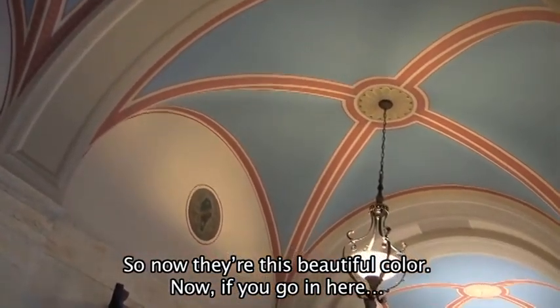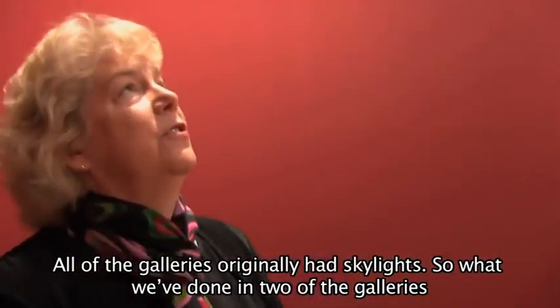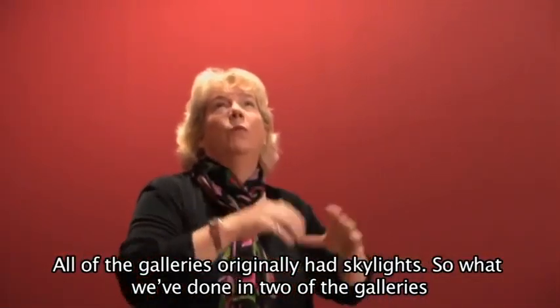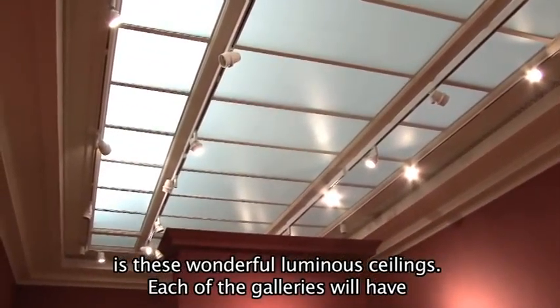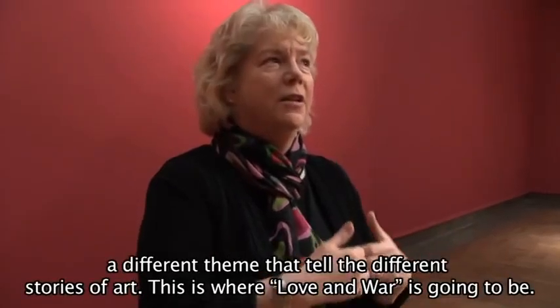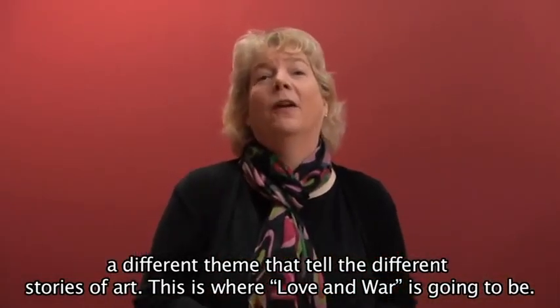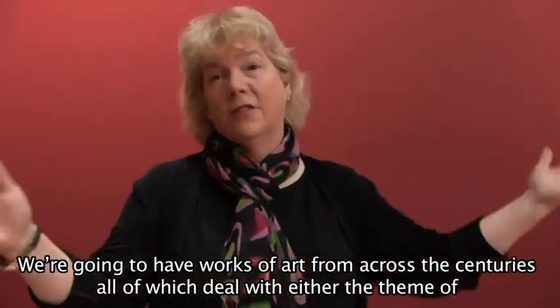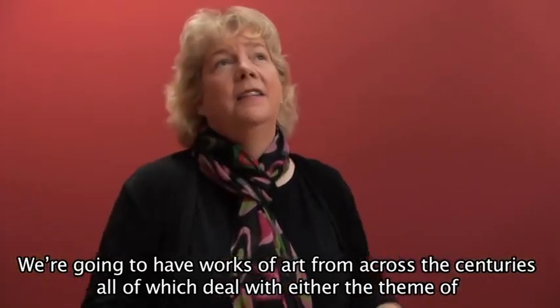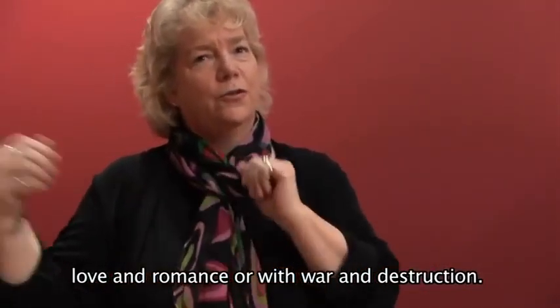Now if you go in here, all of the galleries originally had skylights. In two of the galleries, we've done these wonderful luminous ceilings. Each of the galleries will have a different theme that tells different stories of art. This is where Love and War is going to be — works of art from across the centuries dealing with either the theme of love and romance or war and destruction.